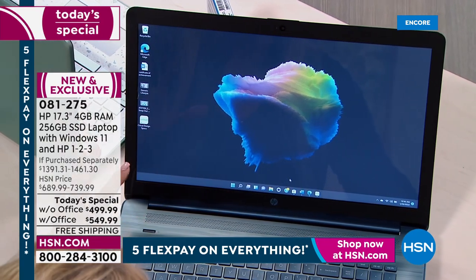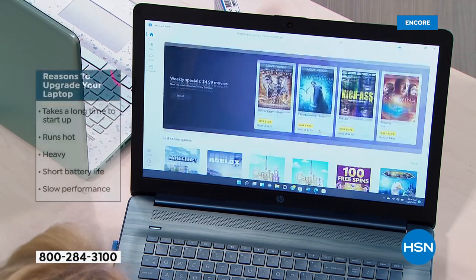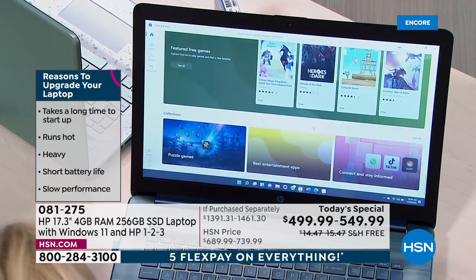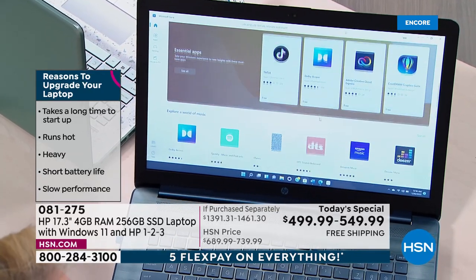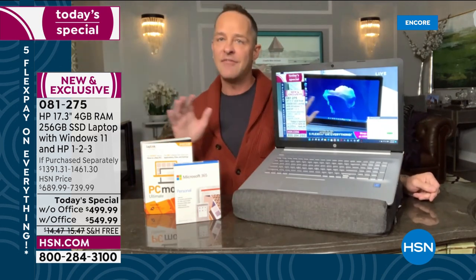That 17-inch screen is glorious — even 10 times better in person. How rich and saturated, what a great experience this screen is. It is the biggest screen we offer, and having the bigger screen means you can multitask more easily. When you're watching HSN live or YouTube or your favorite movie, it is a cinematic experience.